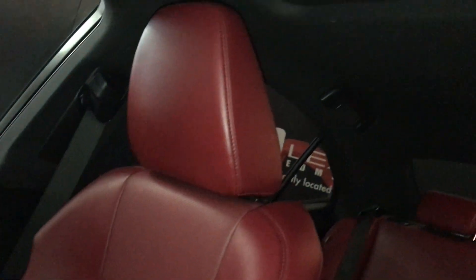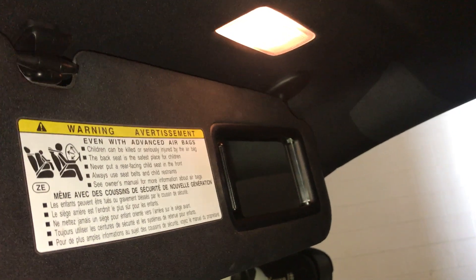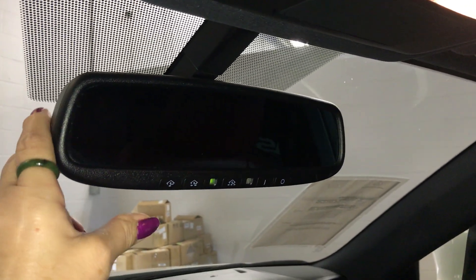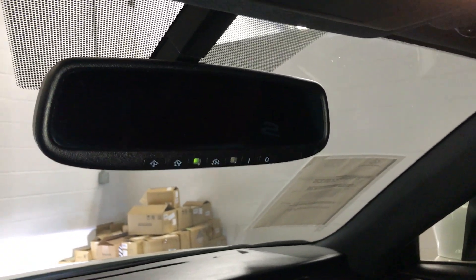It comes with the power tilt and slide sunroof with a manual sunshade. You also have a lockable glovebox. Comes with an insert on your sun visor and an illuminated vanity mirror. Dashboard lighting, controls for your sunroof, door lighting control, and an auto-dimming rear view mirror with three integrated garage door openers.